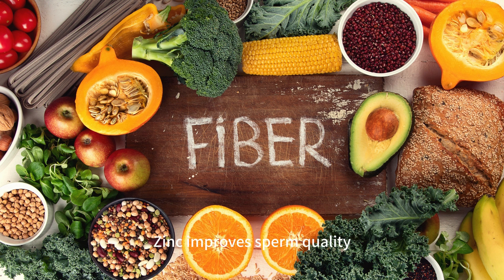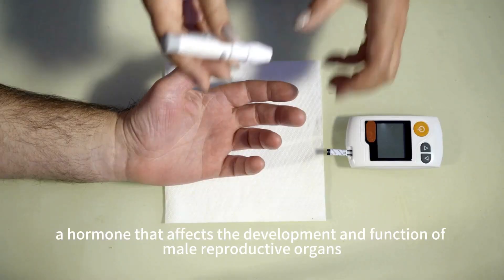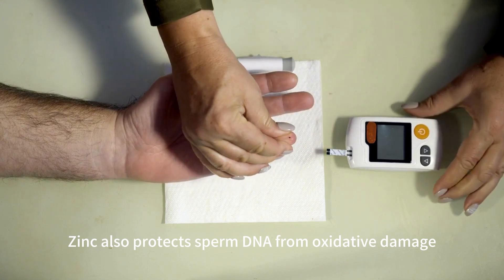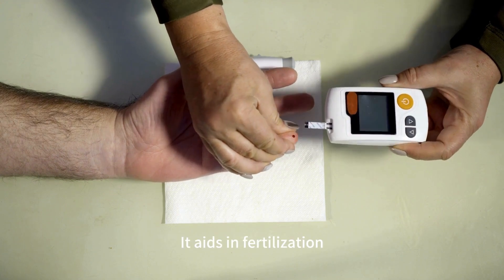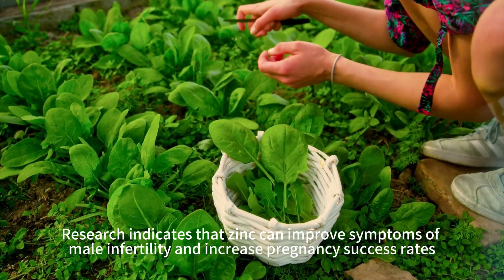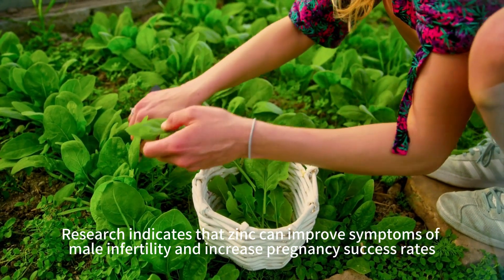Zinc improves sperm quality, increasing fertility. It promotes the secretion of testosterone, a hormone that affects the development and function of male reproductive organs, assisting in sperm and semen production. Zinc also protects sperm DNA from oxidative damage, enhancing sperm vitality and motility. It aids in fertilization, promoting embryo implantation and development. Research indicates that zinc can improve symptoms of male infertility and increase pregnancy success rates.